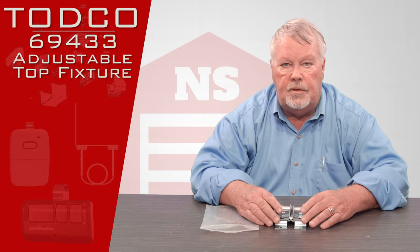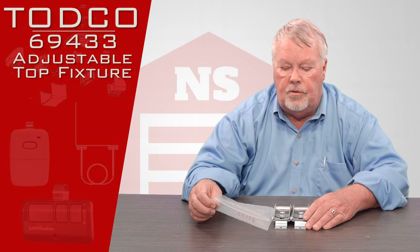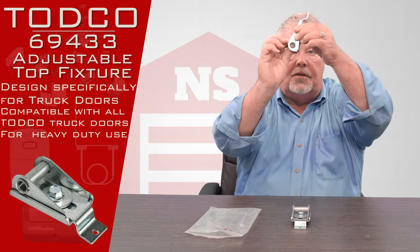They make doors for homes, business, industry, as well as the back of trucks. The part we're going to talk about today has a part number of 69433. This is what it looks like. This is a side view.